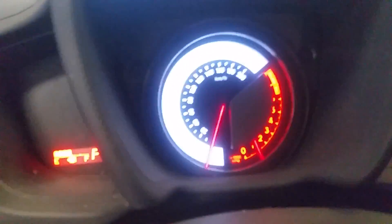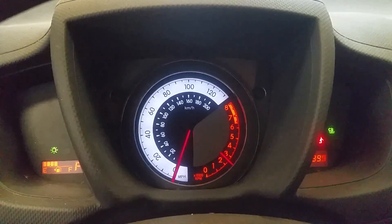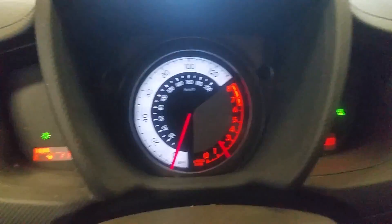So we have black cloth interior, power windows, locks and mirrors, manual seats. Here's our pretty speedometer. That's an interesting tach.